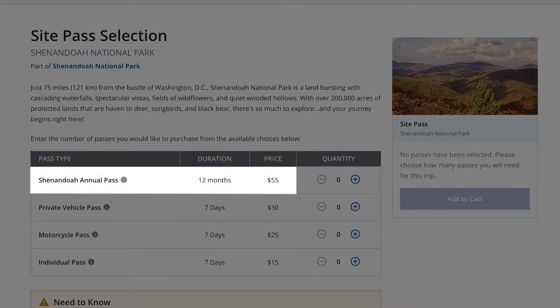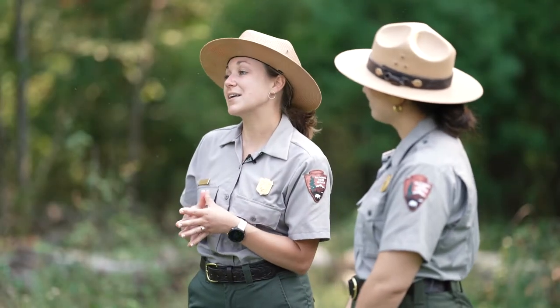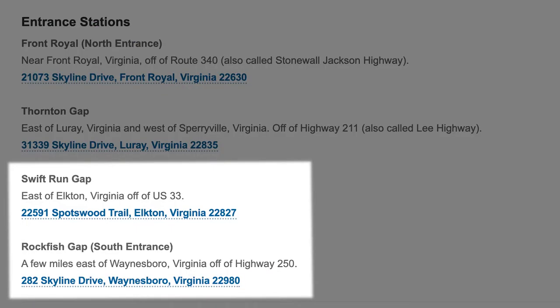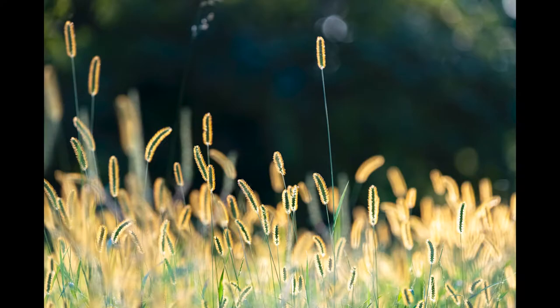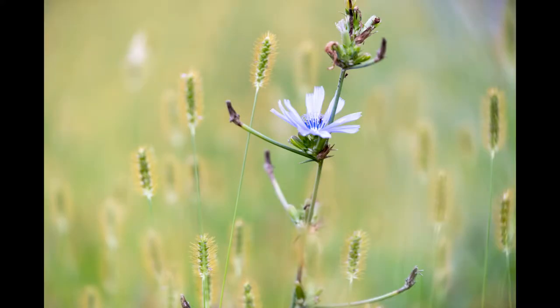We also have digital passes, all of which can be found on recreation.gov. There are four types: our Shenandoah annual pass, or three seven-day passes for individual, motorcycle, and vehicle. Purchase those online and then print or screenshot them to show the ranger at the entrance station. To speed up entry, use the southern entrance stations — Rockfish Gap and Swift Run Gap — which have much shorter wait lines, less crowding, more wildlife, and access to most of our wilderness.